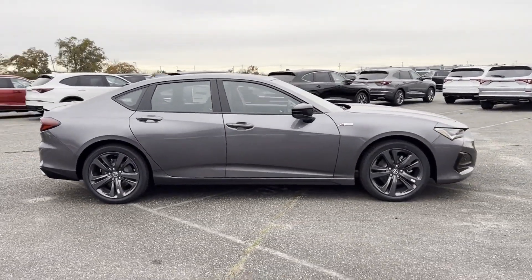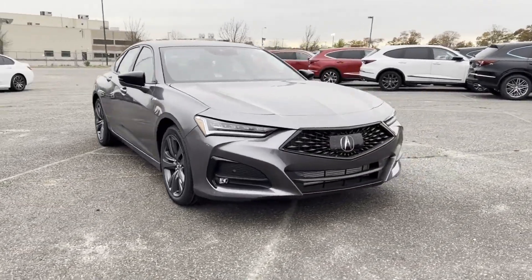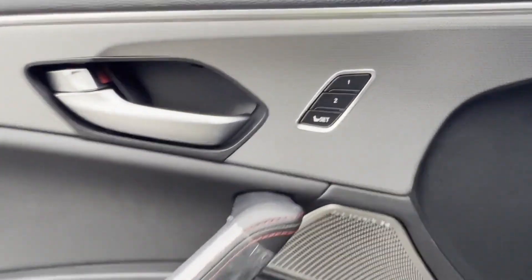Wi-Fi hotspot, satellite radio, navigation, premium sound system, turbocharged engine, multi-zone air conditioning, blind spot monitor, all-wheel drive, parking aid sensor, and heated side view mirrors.